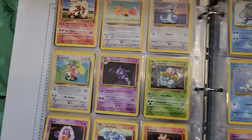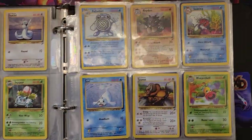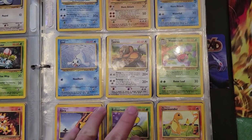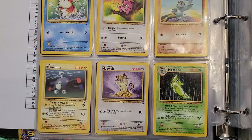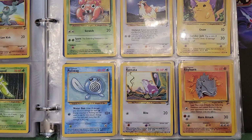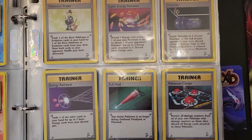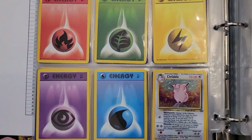And then it bleeds into Base Set 2. I did not collect as much Base Set 2 as the first set, obviously — the major reason being just no money, being a kid at the time. This binder just sat in a box for I don't know how long. And I got all the energies. And then we go into Jungle — we start hitting Jungle cards.